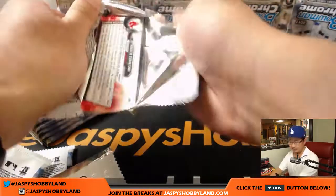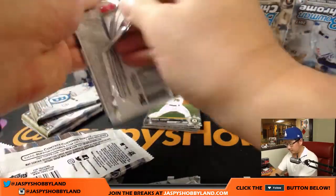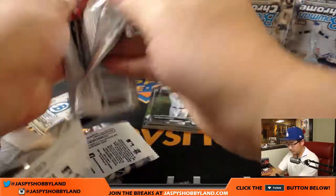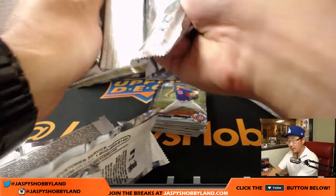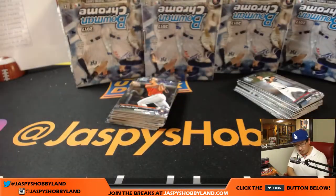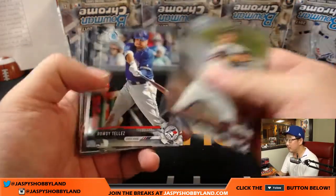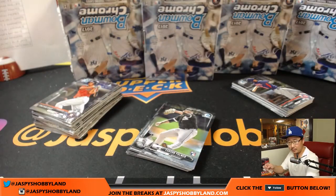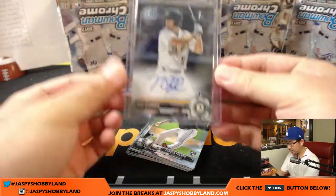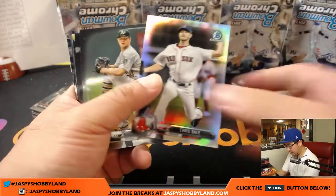We've been pulling a lot of great stuff. Good luck, everybody, here we go. First master box. Our first autograph is Max Schrock — that'll go to the Oakland A's, Christopher Holler with that one. There should be two per master box. Chris Sale refractor, 219 out of 499.